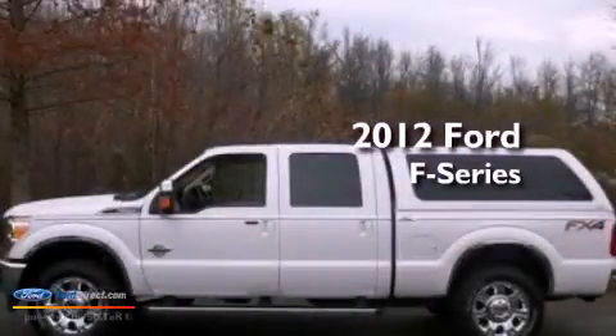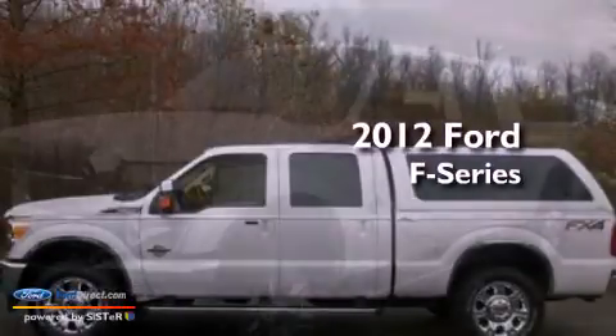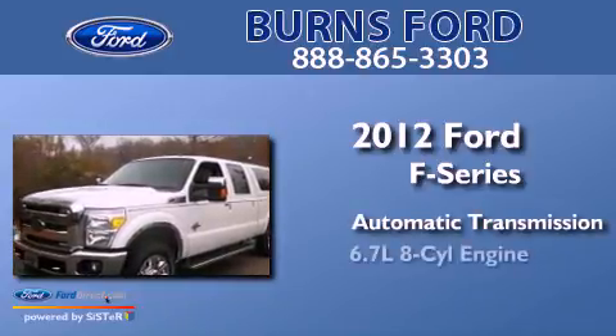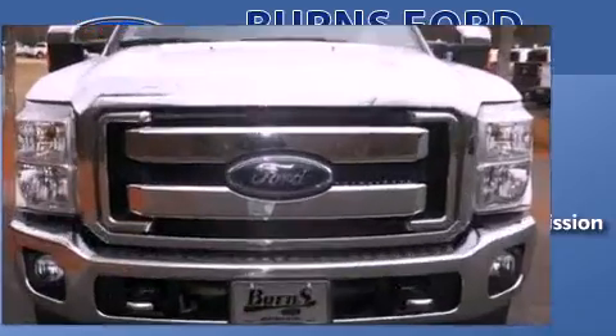This is a 2012 Ford F-Series. This truck has an automatic transmission, a 6.7-liter V8, and 4-wheel drive.